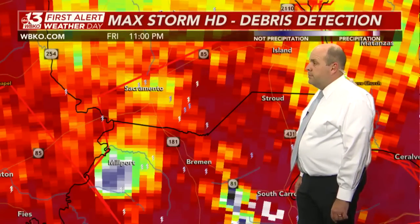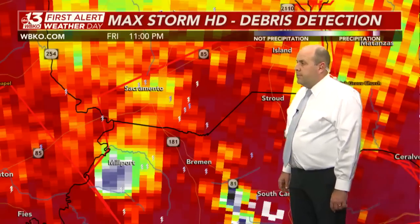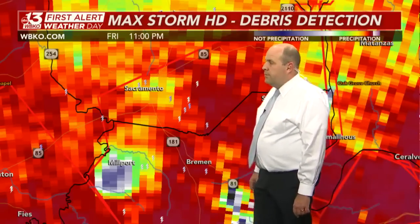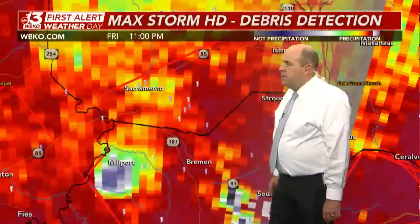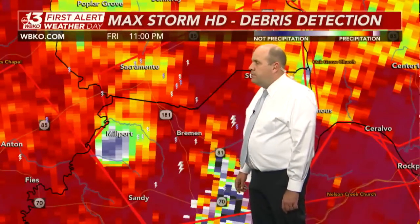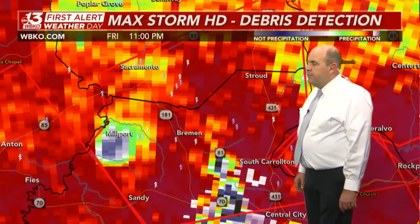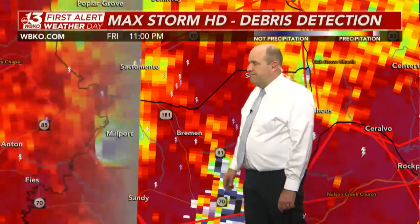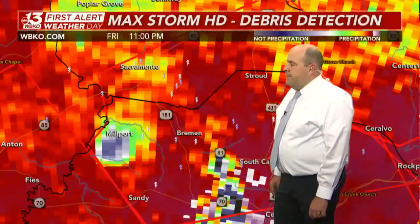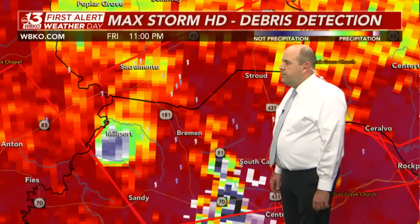There have been photos just outside the WBKO viewing area to our west of what this storm has done in Mayfield and Princeton. If you're in these locations, don't worry about looking outside and trying to take photos for us — you want to be in that safe space. Make sure you and your friends and family are protected in northern Muhlenberg County and southern McLean County.